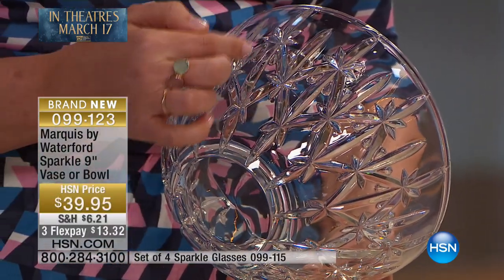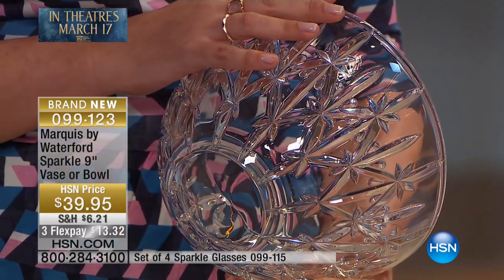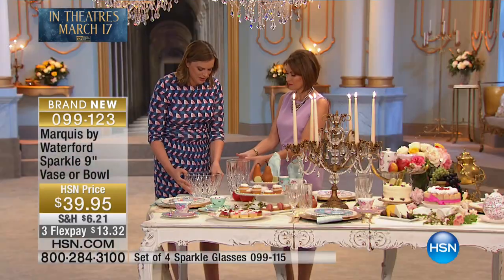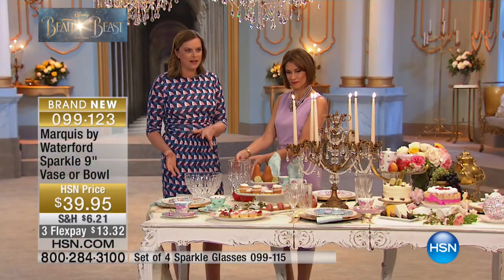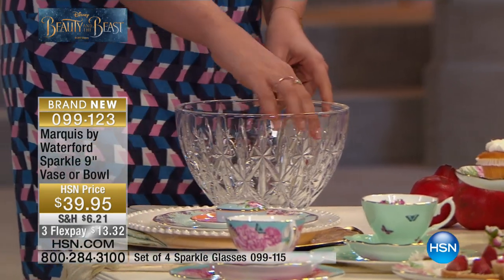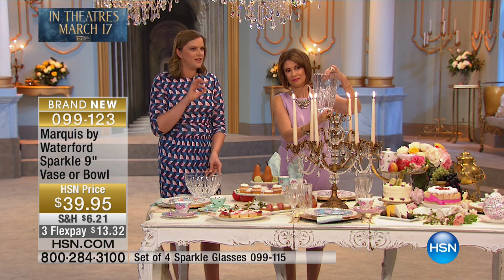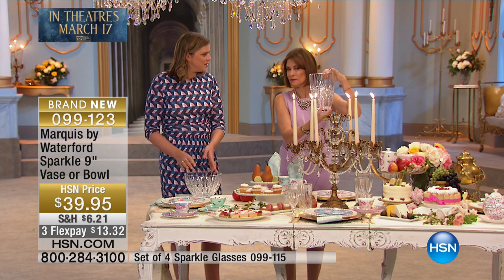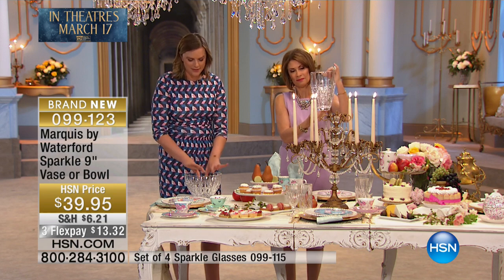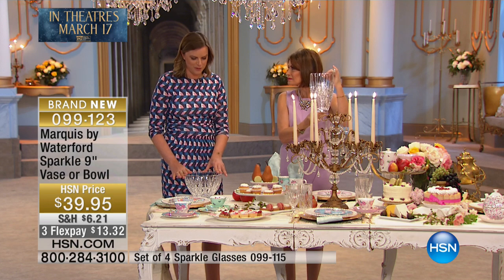You've got the intersection with all of the star pattern as well — this really does sparkle. We haven't just called it Sparkle for no reason. When you have this on the table with candles around, one of the things that we see people doing, which is a really nice idea, is actually putting candles in the bowl — or the battery-powered candles that you can get these days, the rechargeable ones. They look great in this and the light just comes out and pops and really does shine in such a beautiful way.